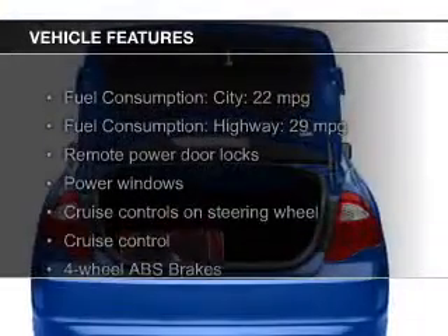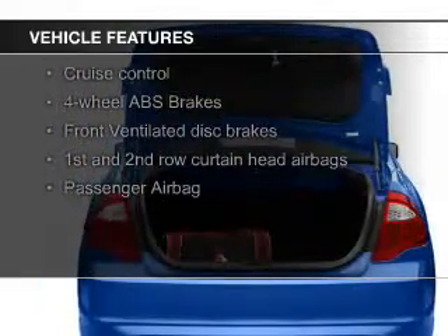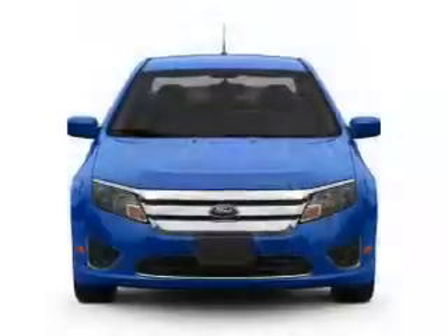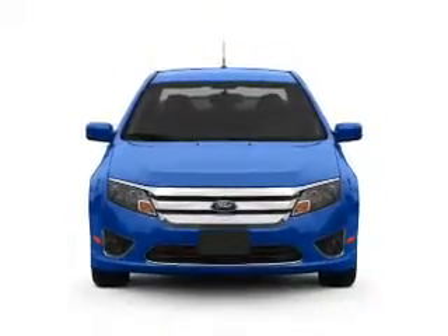The features include leather seats, Sirius XM satellite radio, digital audio input, premium rims, a tilt-and-telescopic steering wheel, an alarm system, cruise control, keyless entry, a trip computer, and an MP3 player.